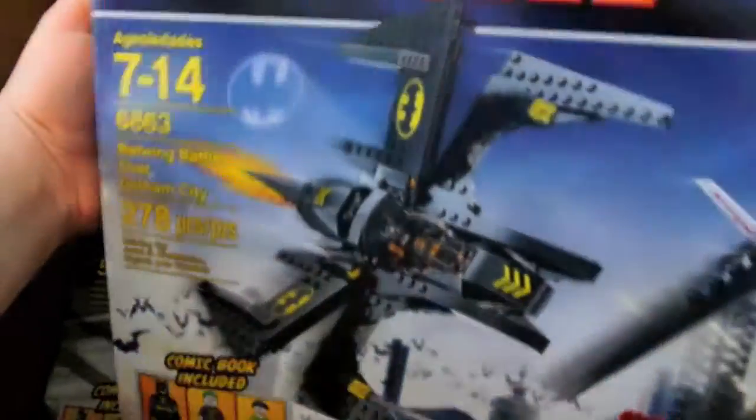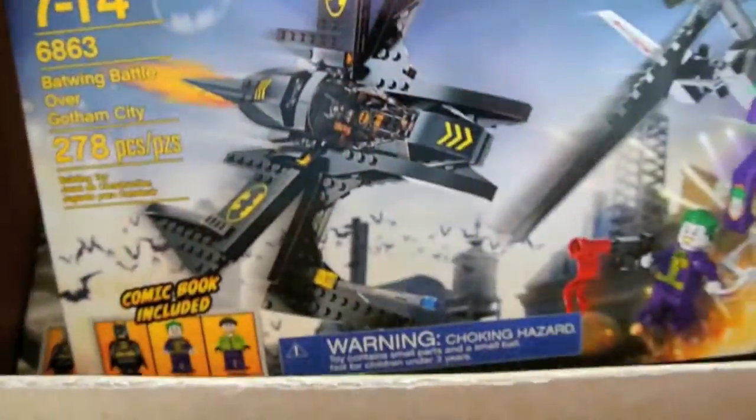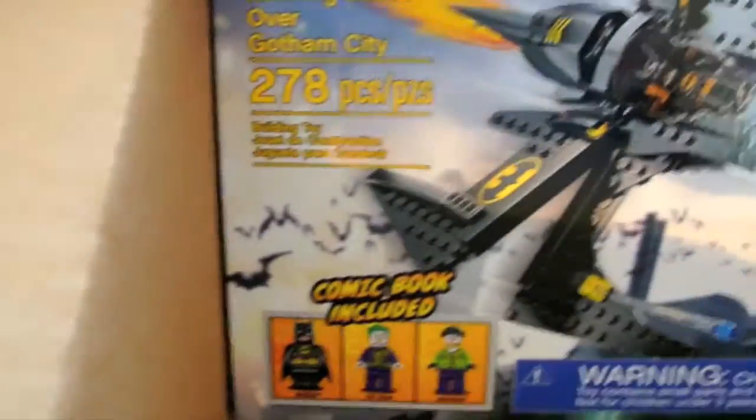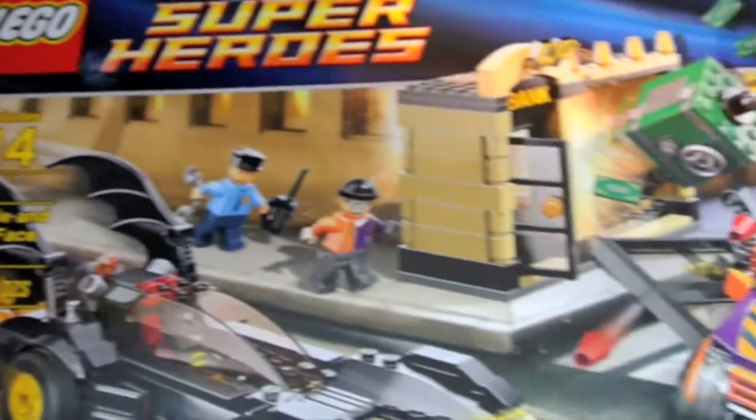Hey everyone, this is a little video showing you a package I just got in the mail from Lego. It's two sets that were previously back-ordered and ordered before Christmas, but I didn't get them till today. They would have been Christmas gifts but got them late. This one is Batwing Battle over Gotham City, and this is the Batmobile and the Two-Faced Chase — very cool and I'm excited to have these.